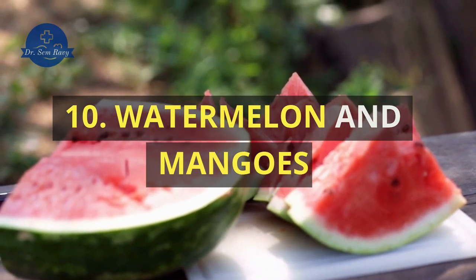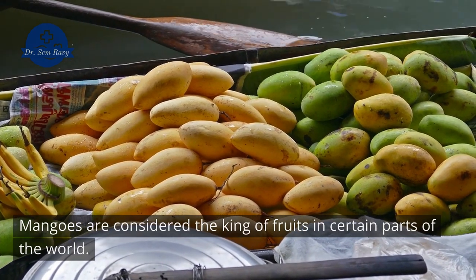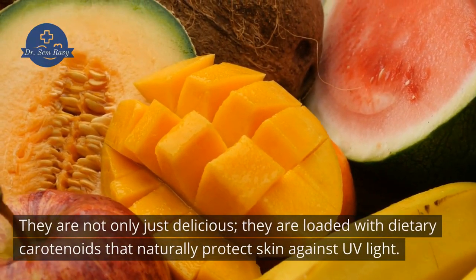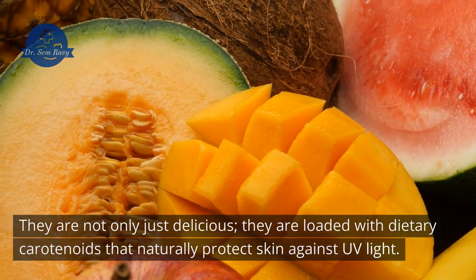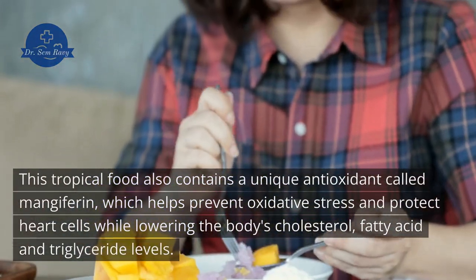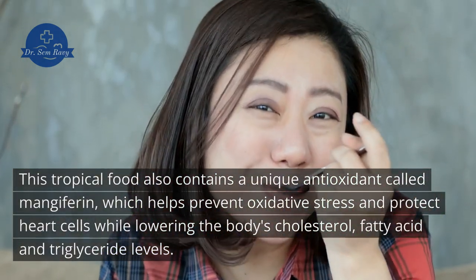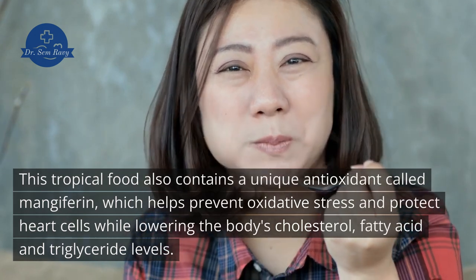10. Watermelon and Mangoes. Mangoes are considered the king of fruits in certain parts of the world. They are not only delicious — they are loaded with dietary carotenoids that naturally protect skin against UV light. This tropical fruit also contains a unique antioxidant called mangiferin, which helps prevent oxidative stress and protect heart cells while lowering the body's cholesterol, fatty acid, and triglyceride levels.